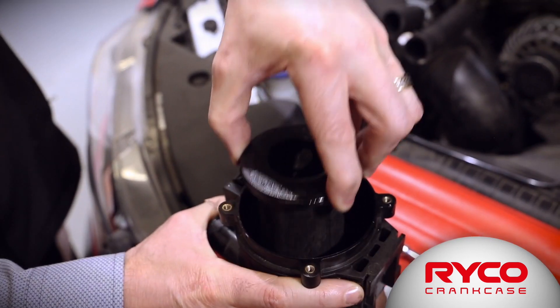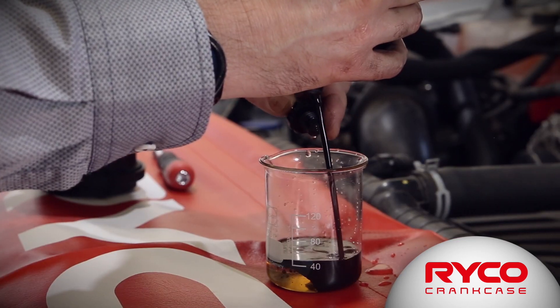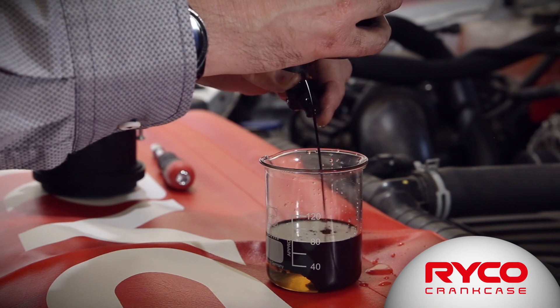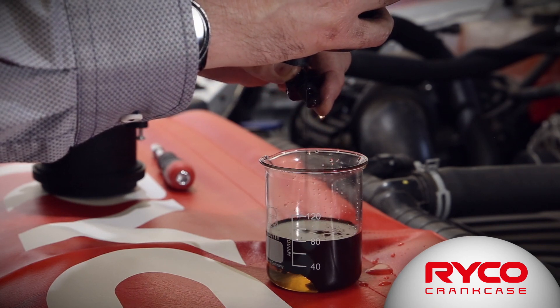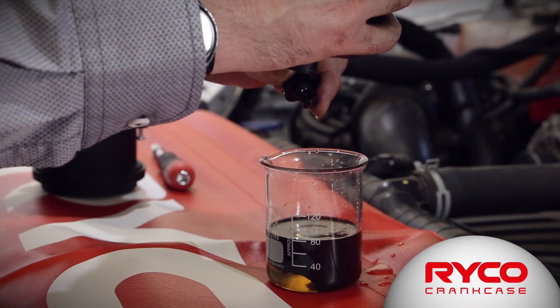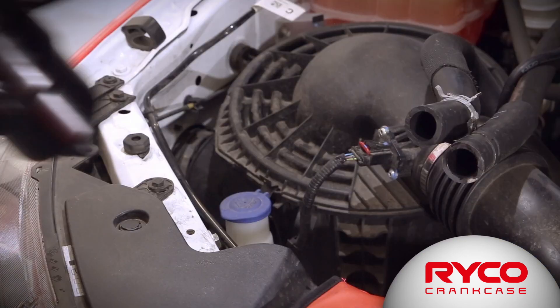Here at RICO, we think we've developed the best catch can on the market. For added convenience, we've designed this catch can with an exceptional sump volume, meaning almost all vehicles will be able to go between a standard oil service interval without requiring draining of the catch can. We've also added a drain tap to make draining exceptionally easy.